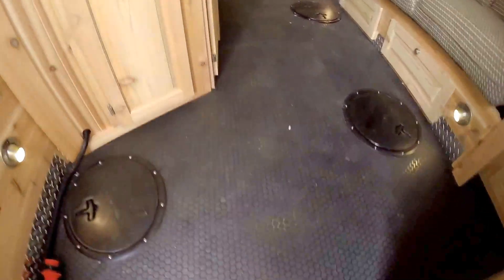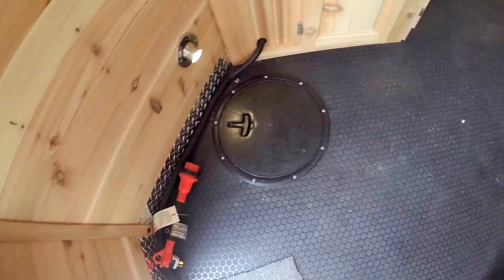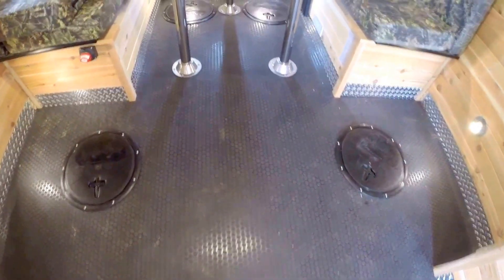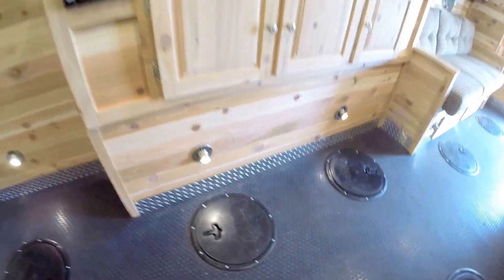It's got the rubber floor. Since this is a fish house, let's show you where all those holes are. We've got one right as you come in the door, two more by the couch, and four in between the wheel wells. Two more right by the benches, and then two more all the way at the back. And as you notice, you've got the metal all the way around the bottom. LED lights — one on every hole.